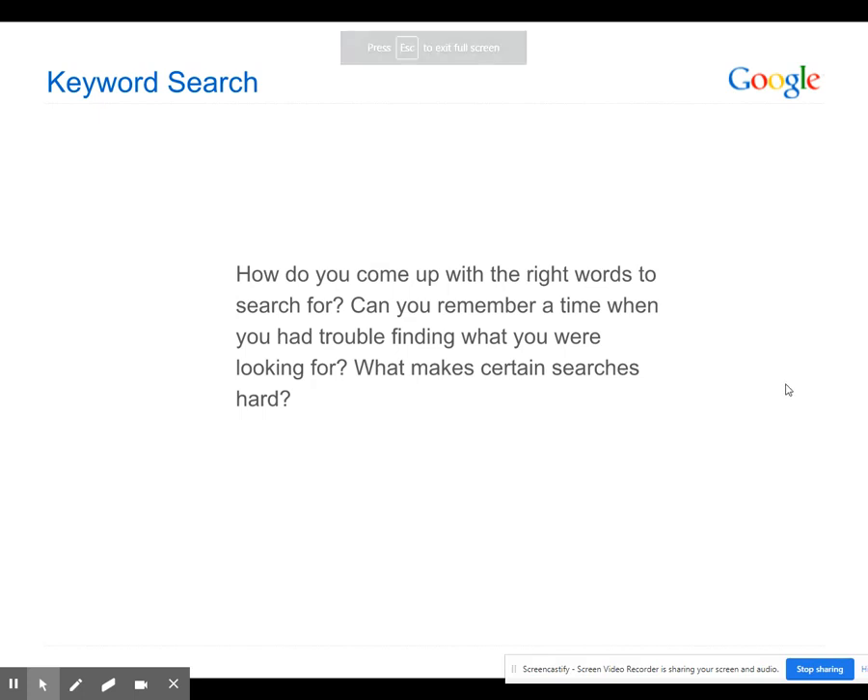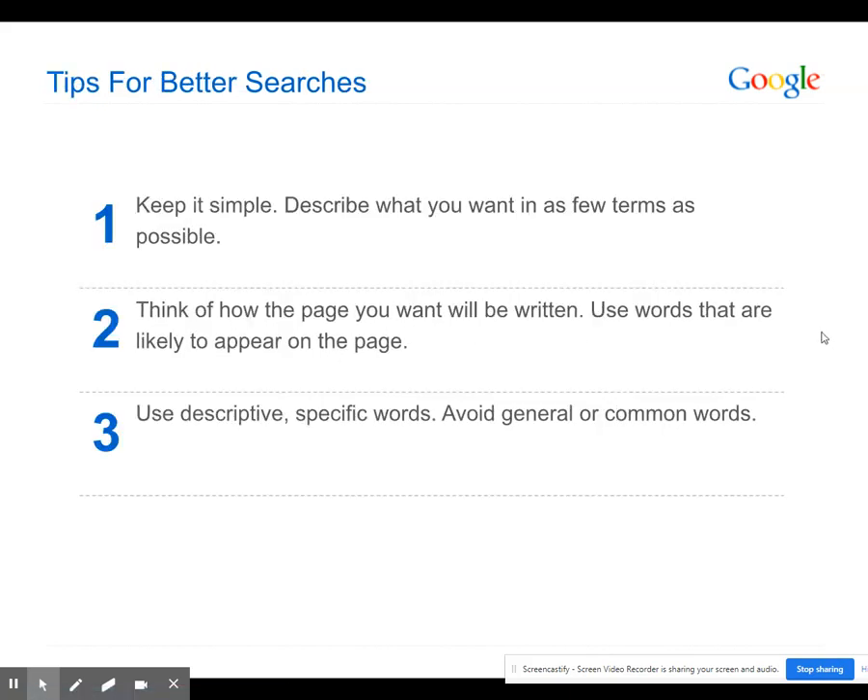How do you come up with the right words to search for? A lot of students make the mistake of putting too many words that don't matter. If you type a full question, Google searches for every single word in it — so eliminate the useless words. You don't have to search with a full question. Tips for better searches: keep it simple and describe what you want in as few terms as possible.